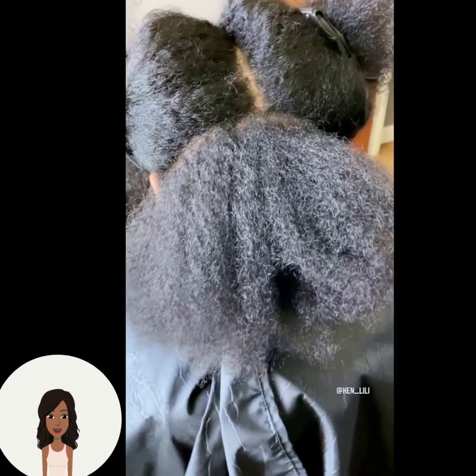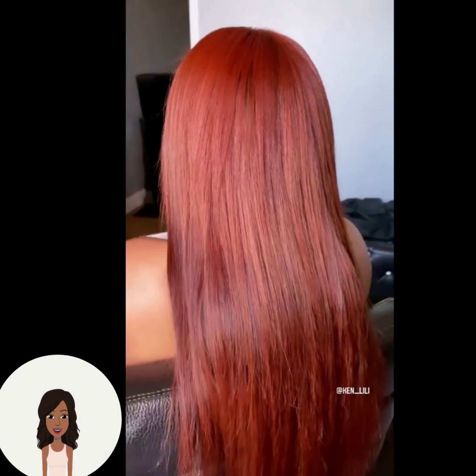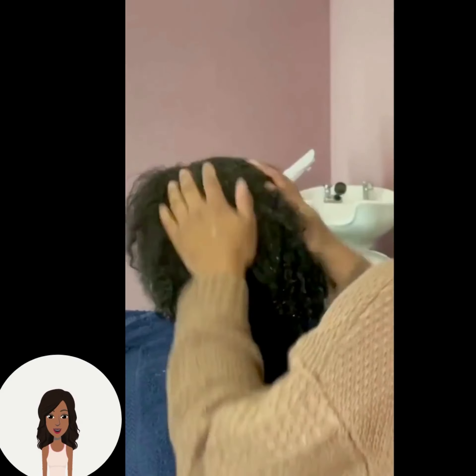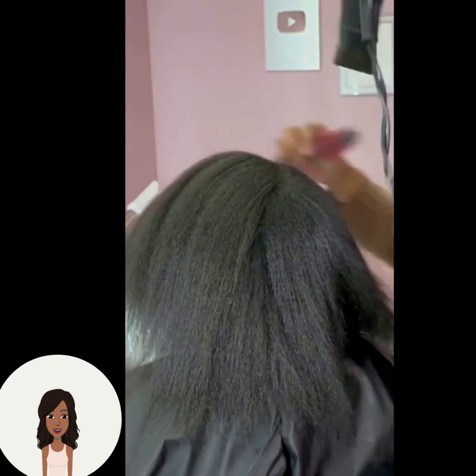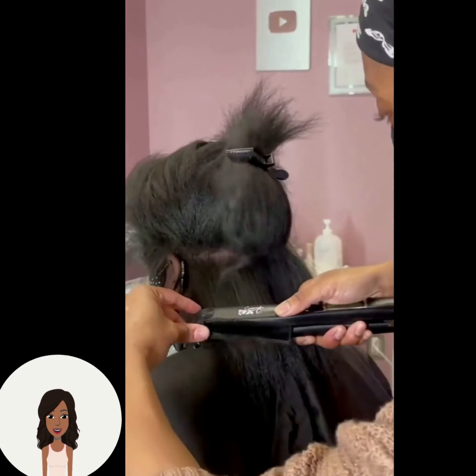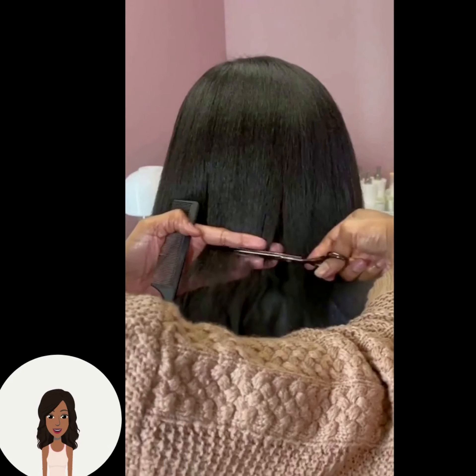As requested, we are going to be taking a look at more silk presses today. Here we have someone who ended up getting this beautiful reddish-brown tone — absolutely gorgeous color. If you feel inspired by any of today's looks, don't forget to give this one a like and hit that subscribe button so you never miss a video.